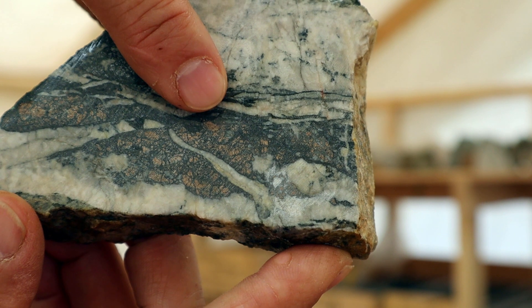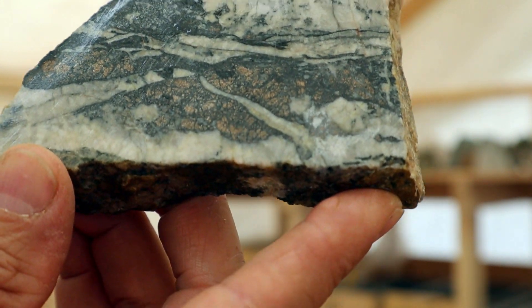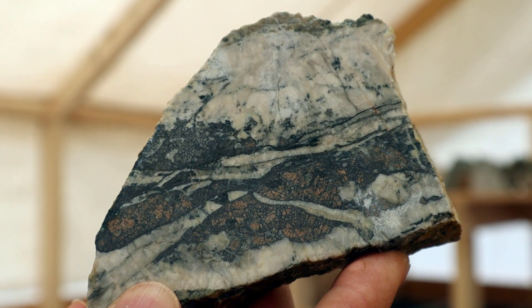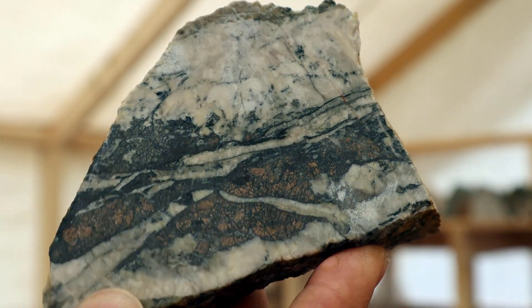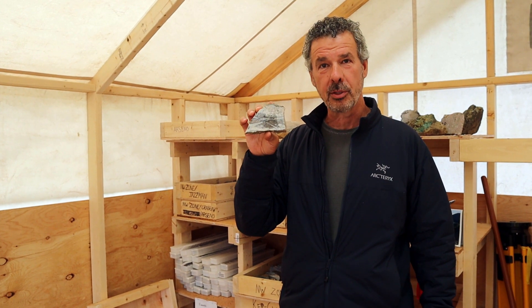The pinkish one in the center is called nickelene or nickelite — both are correct. The gray stuff is called gersdorffite, the more silvery one, and the more dull gray is called cobaltite. What these are are nickel and cobalt arsenides — about fifty percent nickel and fifty percent arsenic by weight. They have analogous types of mineralization at a place called Cobalt, Ontario, which is a very famous cobalt mining district.